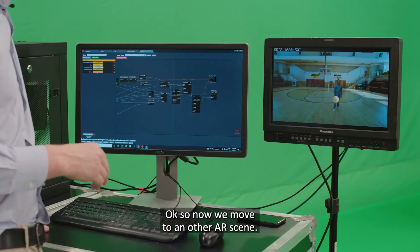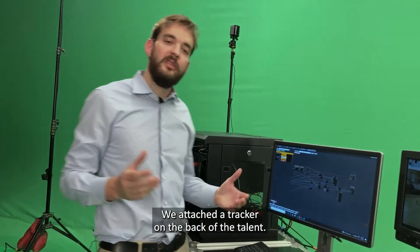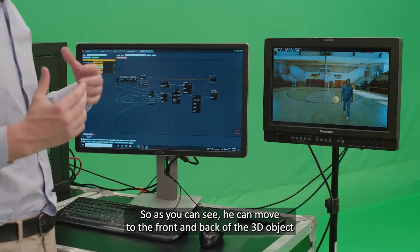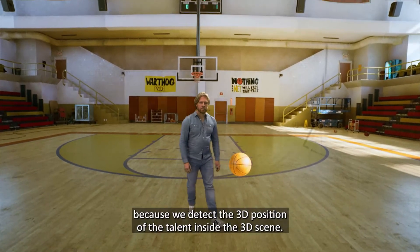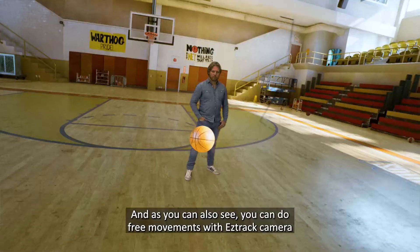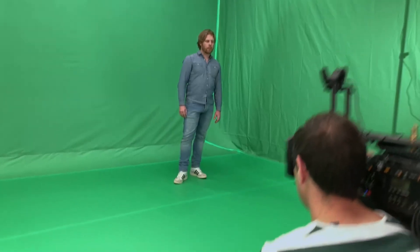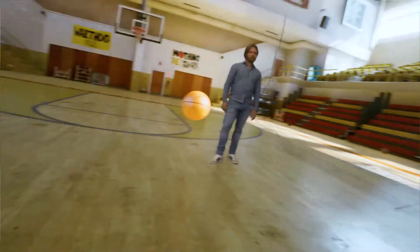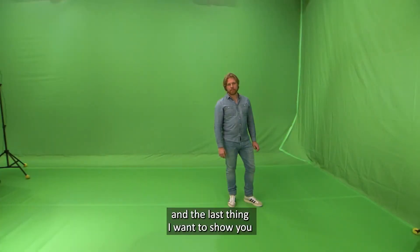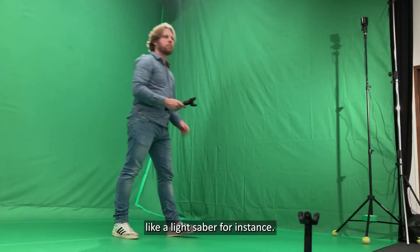Now we move to another scene — a basketball scene. We attach a tracker on the back of the talent. As you can see, you can move the talent front and back in 3D objects because we detect the 3D position of the talent inside the 3D scene. You can also do free camera movement with EZTrack because we have a tracker on top of the camera. Then going back to the green screen studio, because we have an object tracker, we can put augmented reality on top of it — like a lightsaber, for instance.